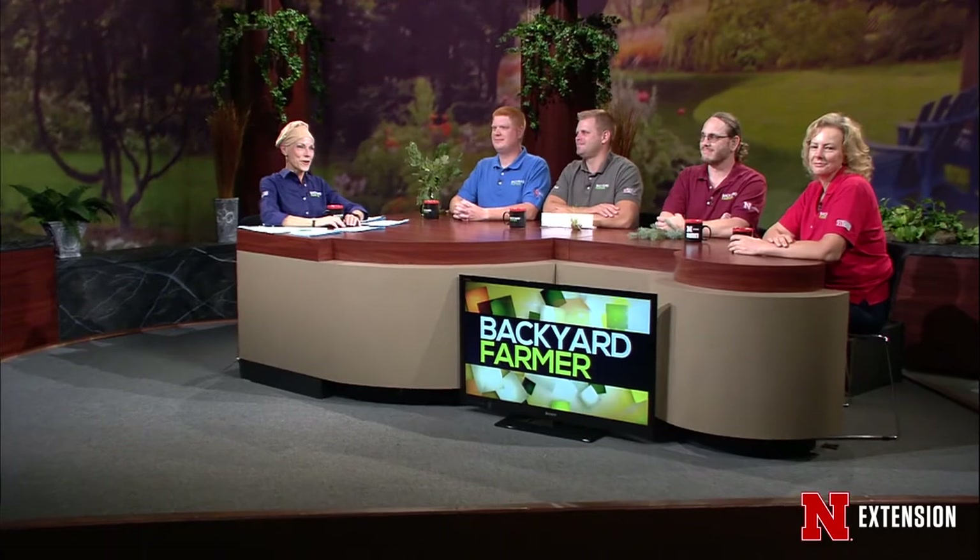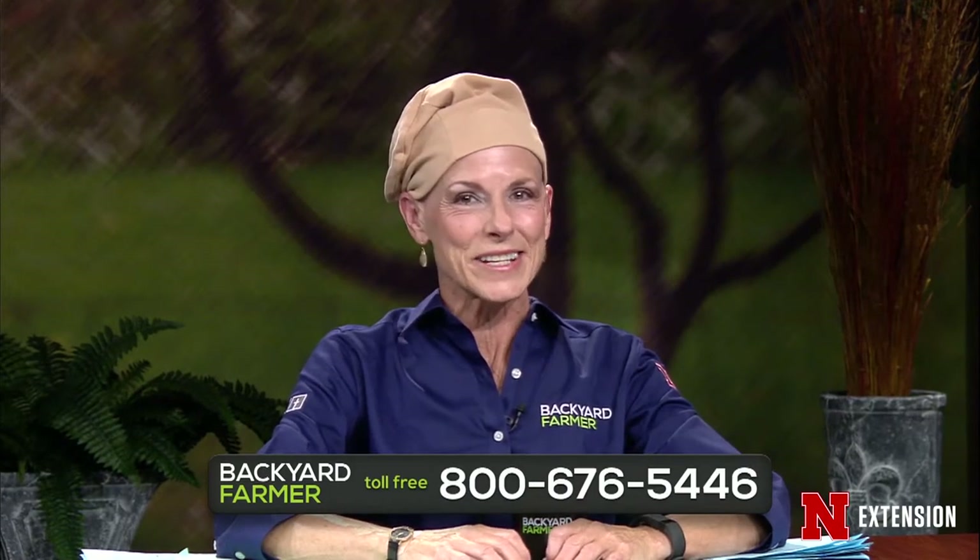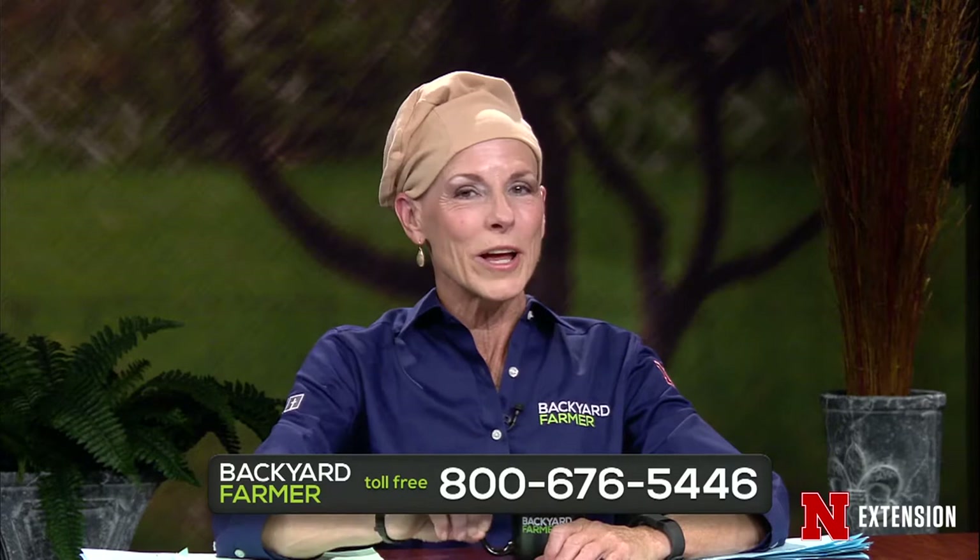Hello and welcome to Backyard Farmer. I'm Kim Todd and I'll be your host tonight for another hour of answering your gardening questions. You can get in touch with us by dialing 402-472-1212 if you live in Lincoln. The toll-free number is 800-676-5446. We also accept your emails and JPEG pictures at byf.unl.edu.